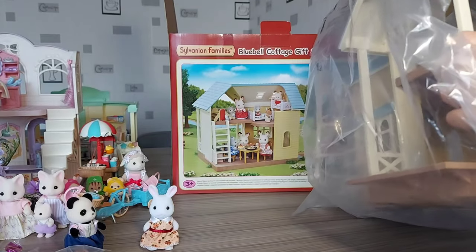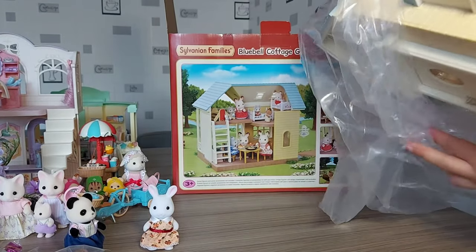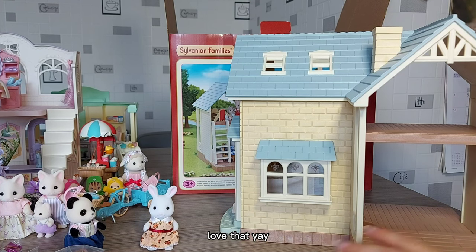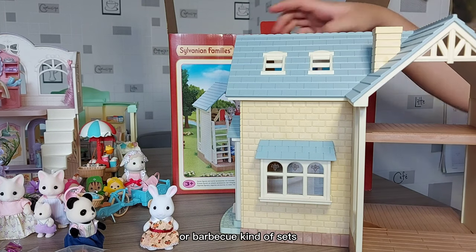More cardboard. I just had another really cool idea — with this bit here, you'd want it to be over the water, like over a nice little lake or pond. That would be awesome. You could have them sit here and fish. Have I got a fishing rod? I think there's one in the baby blind bags, and also one with one of the picnic or barbecue kind of sets.